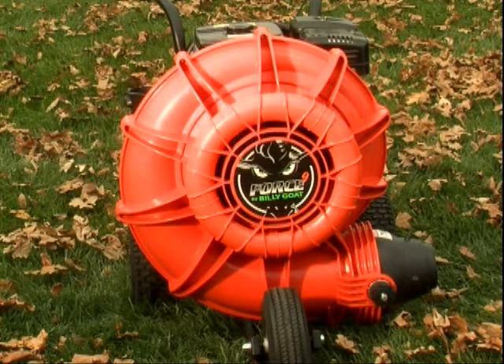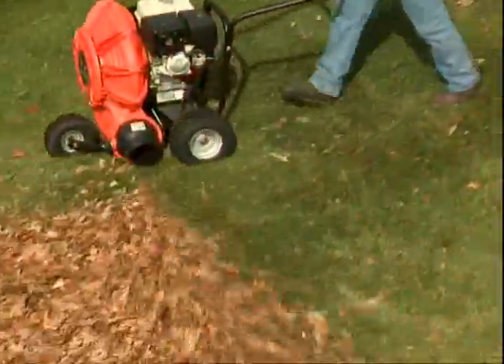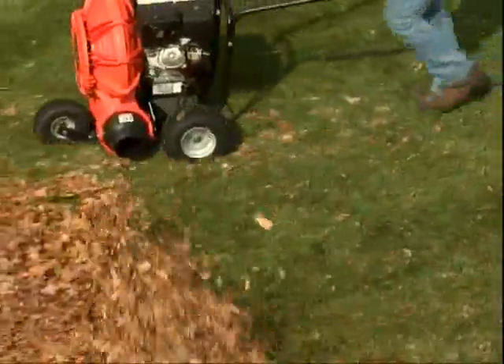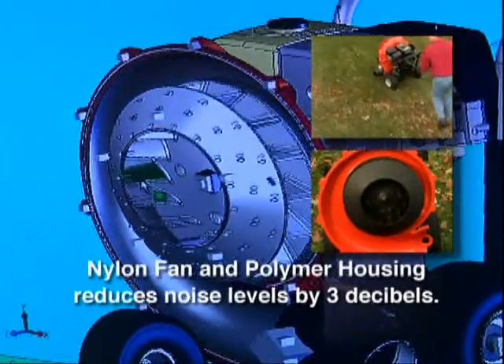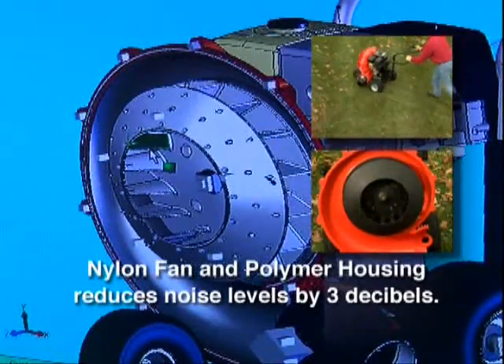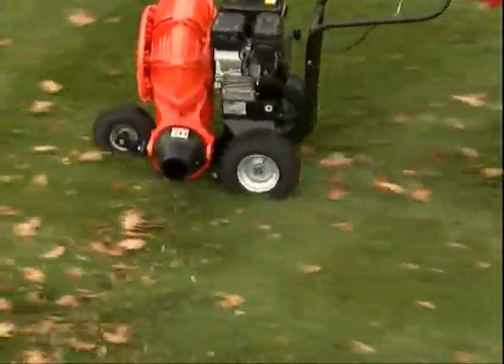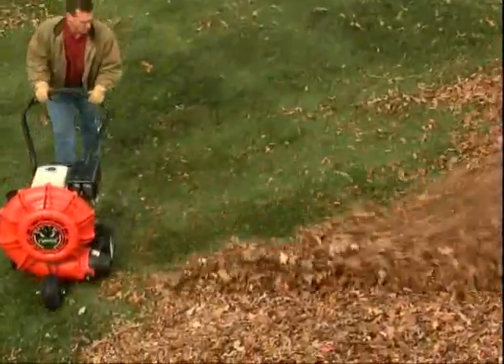Tired of noise complaints that keep you from getting started early in the morning? The Force's revolutionary new design makes its noise level the lowest among all wheeled blowers. The nylon fan and polymer housing reduce noise levels by 3 decibels and shift the frequency to more pleasant and desirable tones. You'll be able to work earlier with fewer complaints, allowing you to keep your crews on schedule.